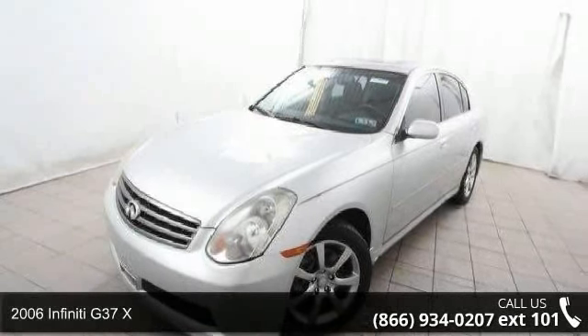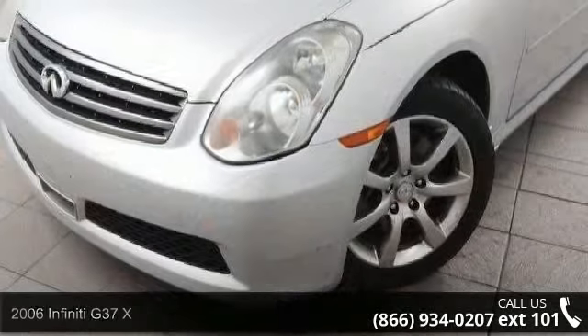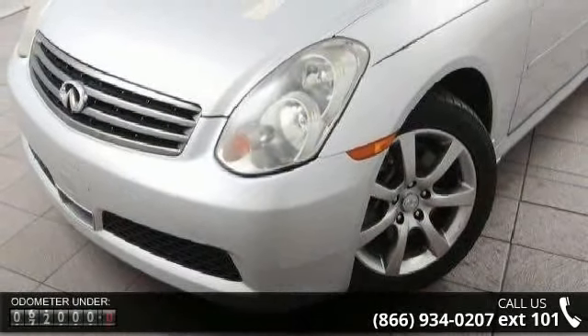Step into the 2006 Infiniti G37X. Don't miss this great deal on a luxury vehicle. Enjoy these notable features: